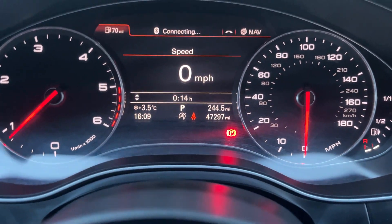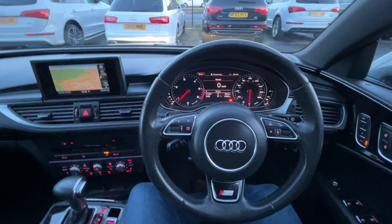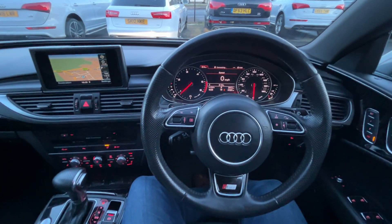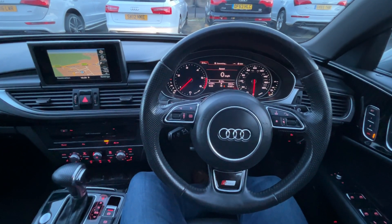This car is on an exceptionally low 47,297 miles. Thank you very much for watching this video. If you've got any questions about this car or any of our stock, please give us a call on 01724 876 555. Thanks again.